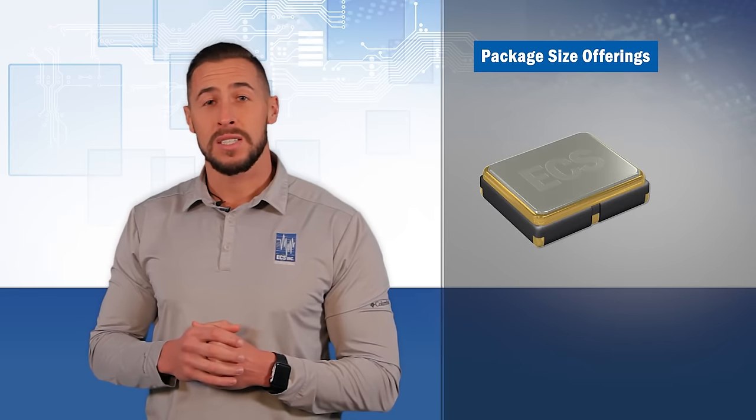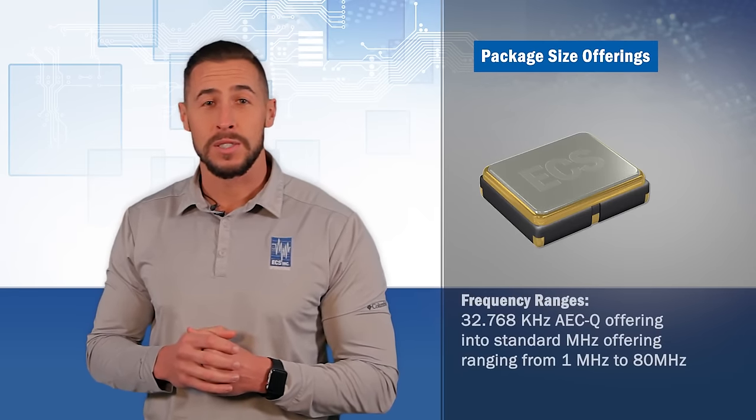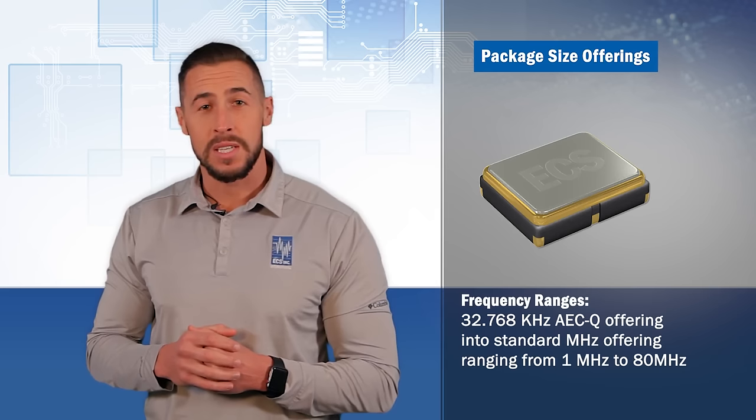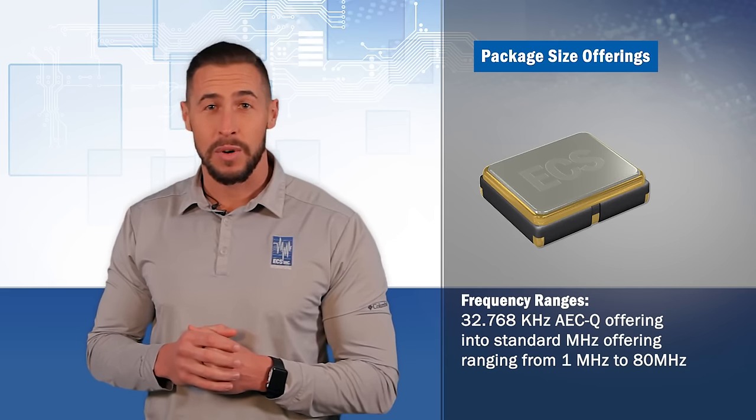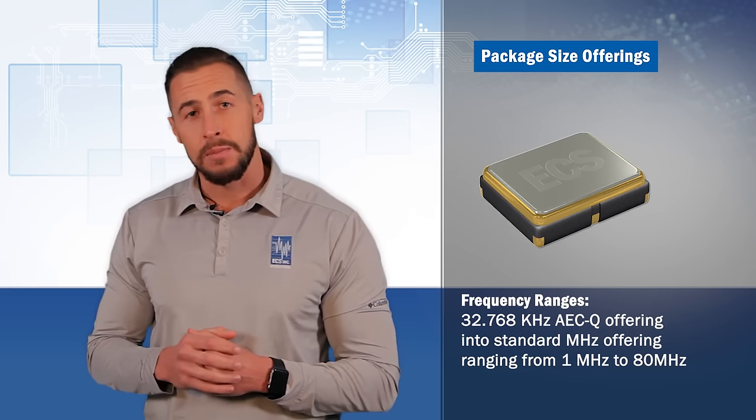We offer package sizes from 1.6×1.2mm up to 3.2×2.5mm, with frequency ranges from our 32.768kHz AEC-Q offering into our standard MHz offering ranging from 1MHz to 80MHz.